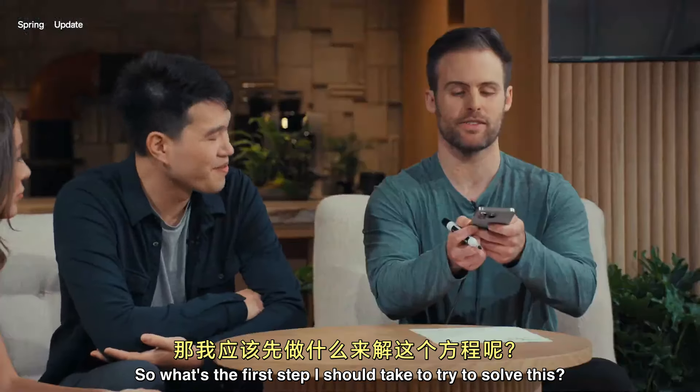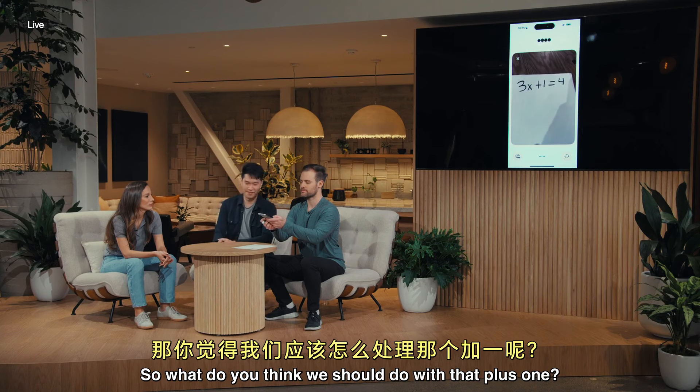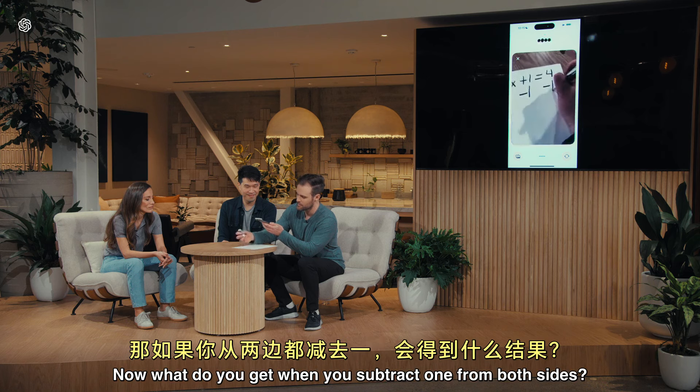So what's the first step I should take to try to solve this? The first step is to get all the terms with x on one side and the constants on the other side. So what do you think we should do with that plus 1? I'm going to try to subtract 1 from both sides and then see what I get. Great idea. Now what do you get when you subtract 1 from both sides?